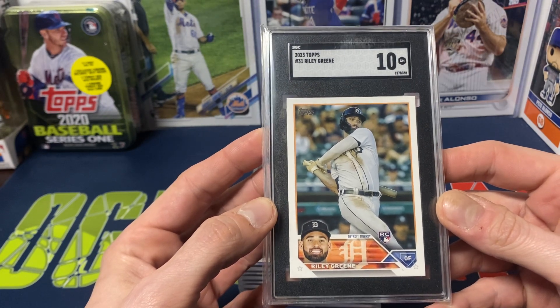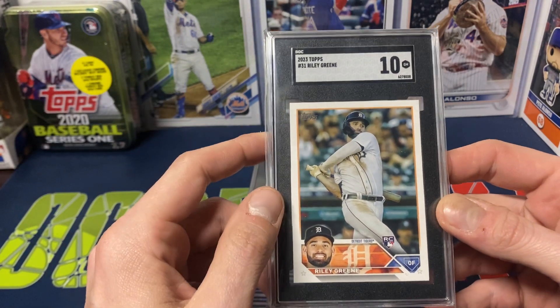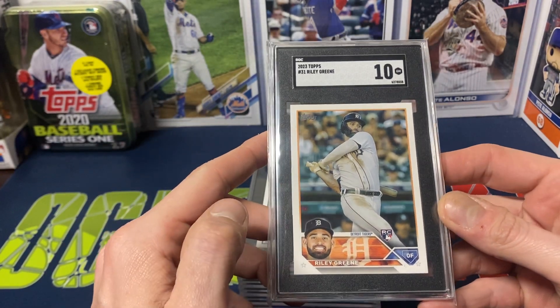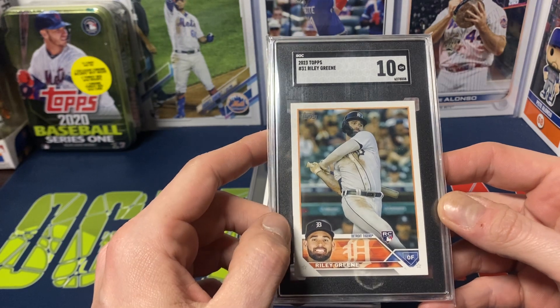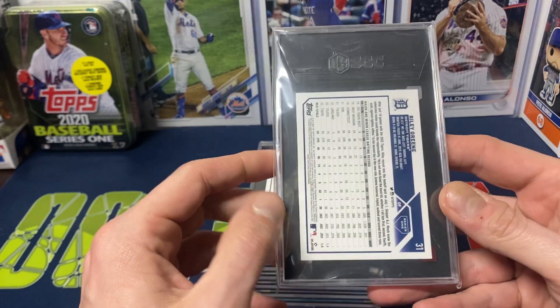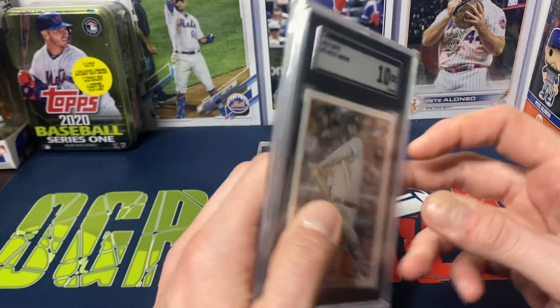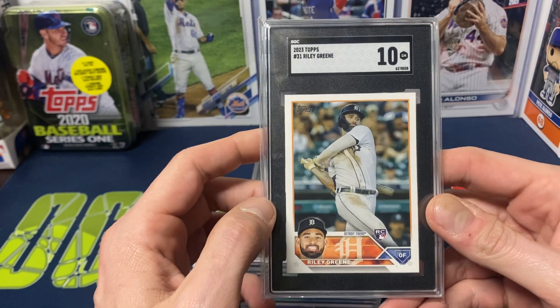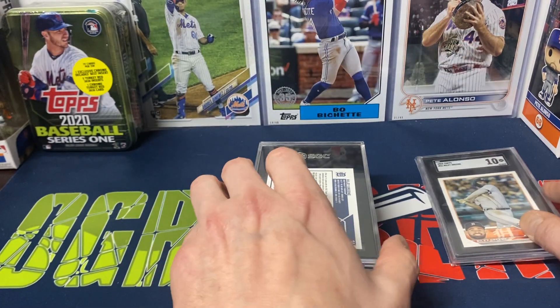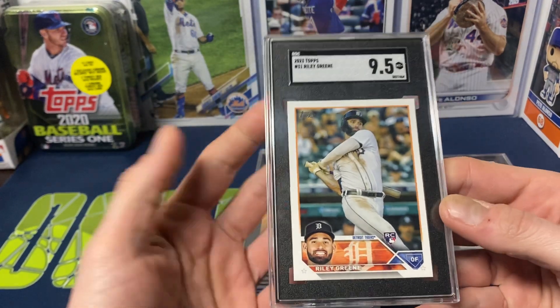For a while I didn't really care for SGC's slabs, but the more and more I see them, they are kind of growing on me actually. I do like PSA a little bit better, but still nice. So he did get at least one 10. He figured just send out an extra one just in case. This one got a 9.5.